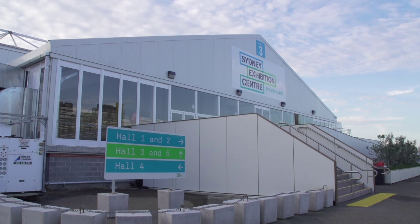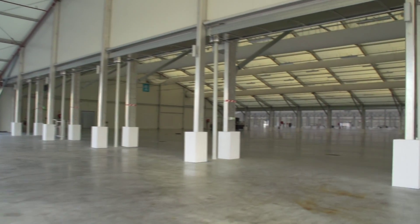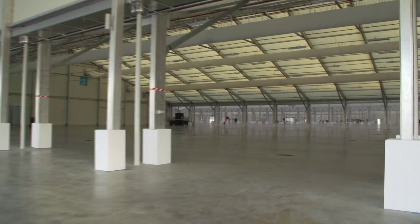Welcome to the Sydney Exhibition Centre at Glebe Island, the largest exhibition centre in the CBD. My name is Adrian Slingsby, manager for events here at the centre, and I'll be walking you through this wonderful venue to give you an idea of the space, structure, facilities and access.